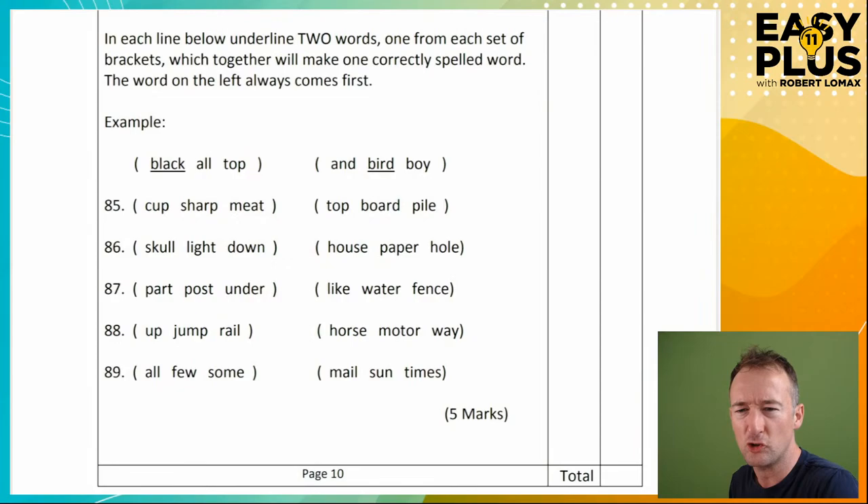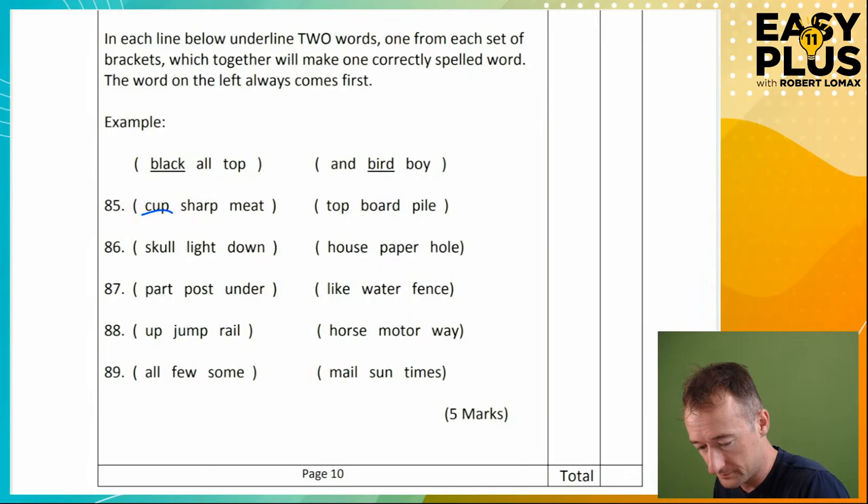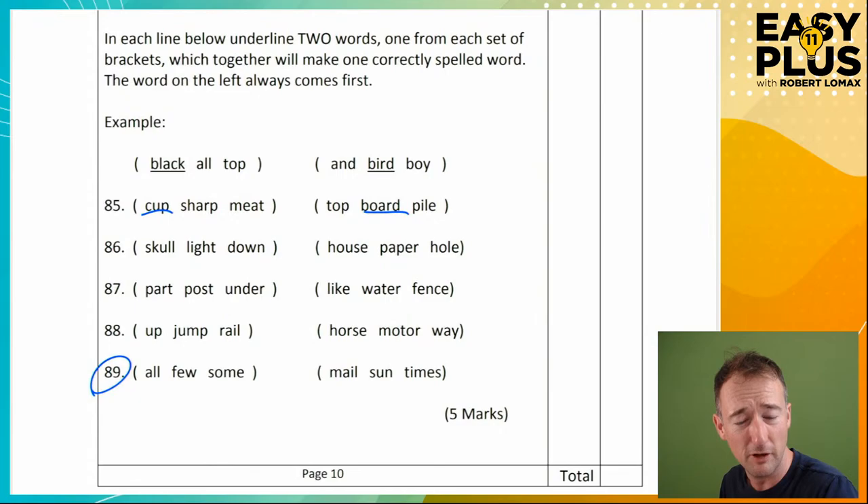In each line below, underline two words — one from each set of brackets — which together will make one correctly spelled word. The word on the left always comes first. So 'black' and 'bird' — blackbird goes together. Question 85: cup-top, cup-board, cup-pile. This is something we spoke about before — 'pass-ion' becomes 'passion.' So you always need to be sensitive to different sounds. Not 'cup board' — but 'cupboard.' Skip to the last one: 'all-mail', 'all-son', 'all-times'... 'few-mail', 'few-sen', 'few-times'... 'some-mail', 'som-son'... 'sometimes.' Yes, of course — that's the answer.